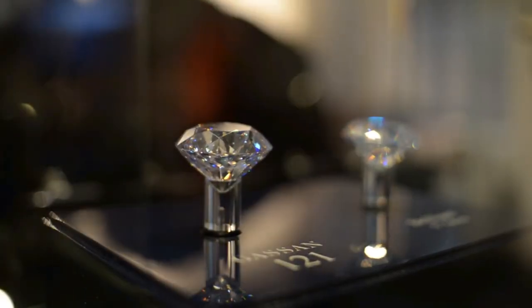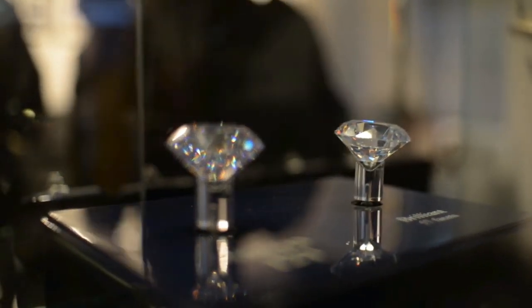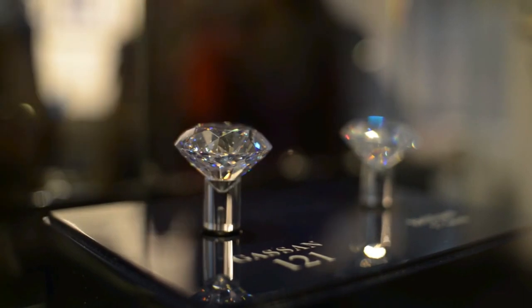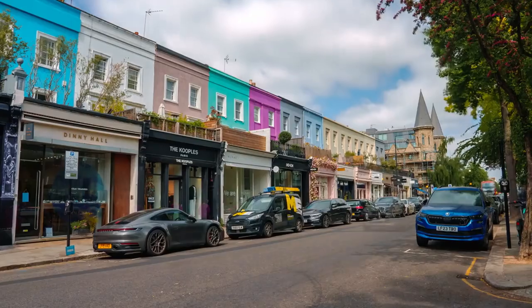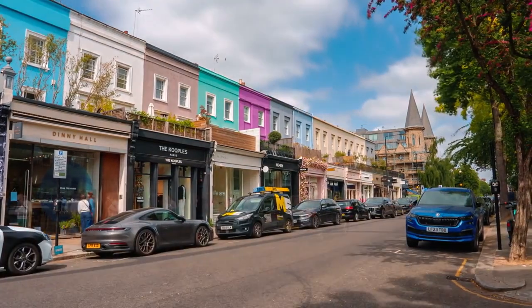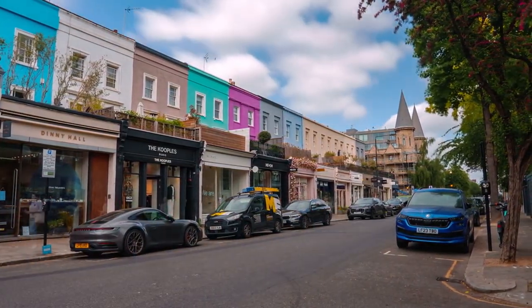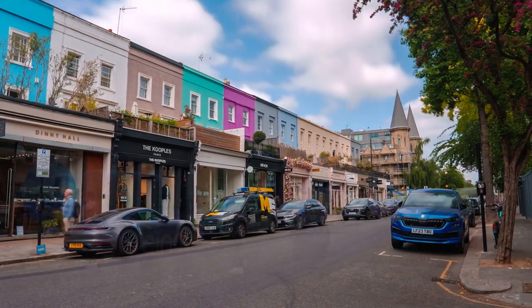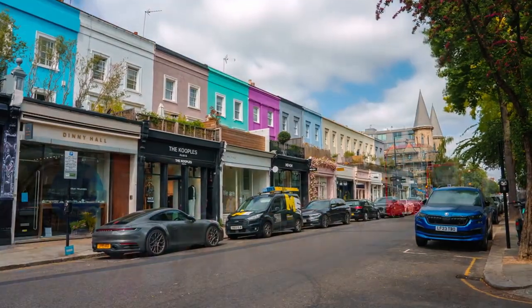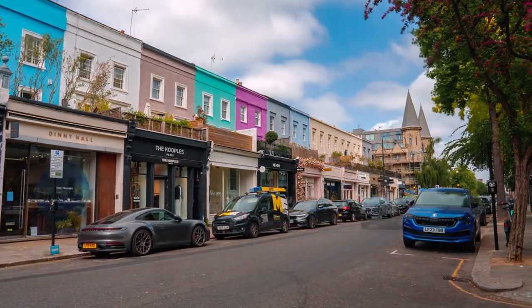Browse through the market stalls for handmade jewelry, artwork, and vintage clothing. Enjoy a leisurely stroll along the canal and take in the vibrant atmosphere of Camden Town. These markets offer a rich tapestry of shopping experiences, cultural discoveries, and culinary delights, making them must-visit destinations for anyone exploring London. Whether you're searching for vintage treasures, gourmet treats, or handmade crafts, London's markets have something for everyone to enjoy.